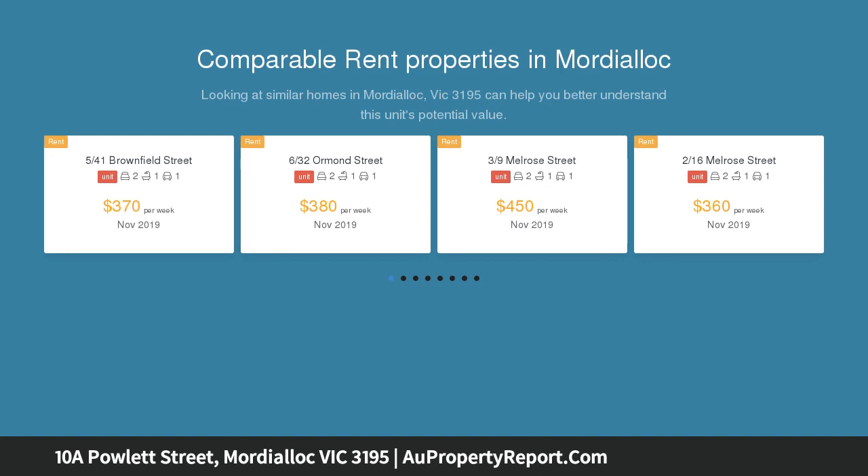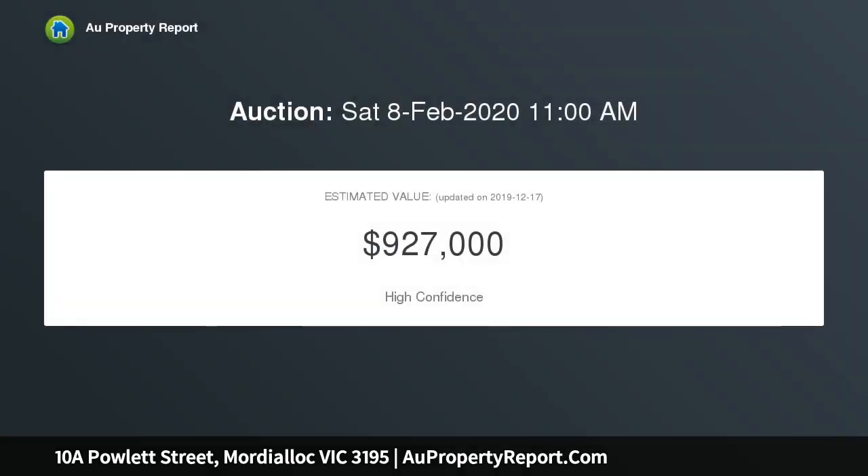The street appeal of the clinker brick is complemented by the immaculate interior, with timeless features including high ceilings, picture rails, stunning timber details and polished wooden floors.